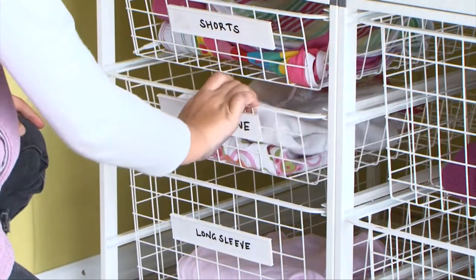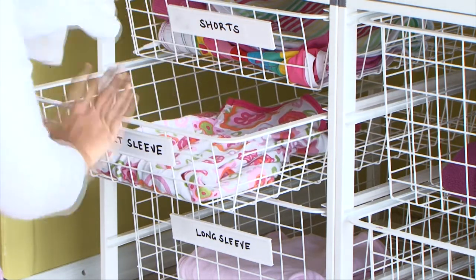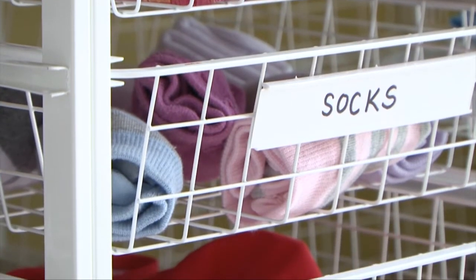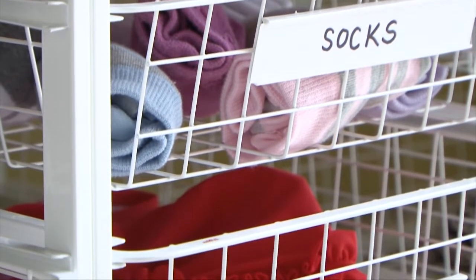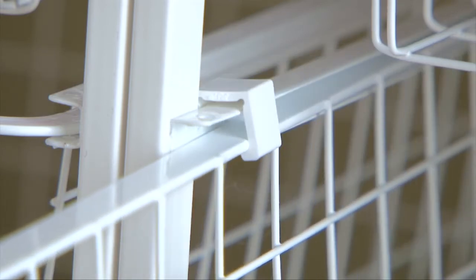Convenient and practical baskets can be used to store toys or clothes at your child's height, making it easy for them to keep things neat and tidy and off the bedroom floor. Plus, basket labels are another great way to remind them to put things back in their correct spot. Additionally, the baskets feature safety stoppers which prevent younger children from pulling the entire basket out from the unit.